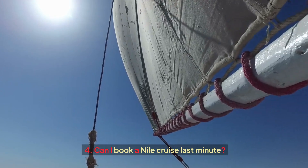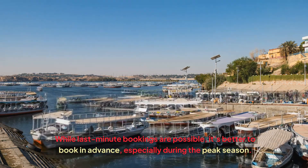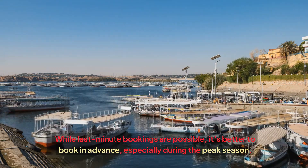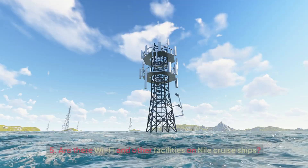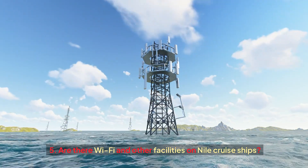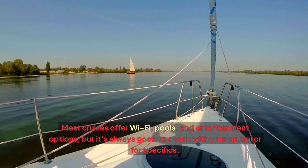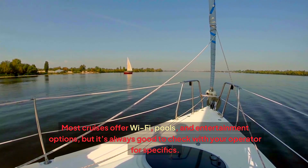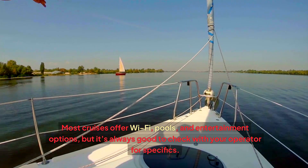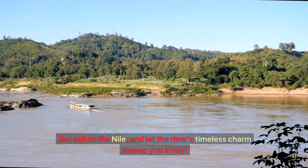Can I book a Nile cruise last minute? While last-minute bookings are possible, it's better to book in advance, especially during the peak season. Are there Wi-Fi and other facilities on Nile cruise ships? Most cruises offer Wi-Fi, pools, and entertainment options, but it's always good to check with your operator for specifics. Set sail on the Nile and let the river's timeless charm sweep you away.